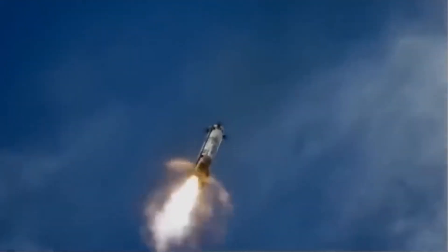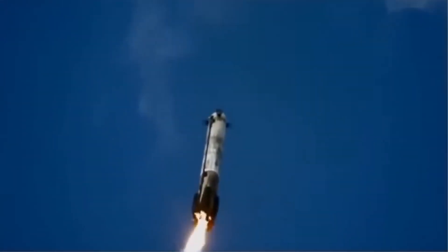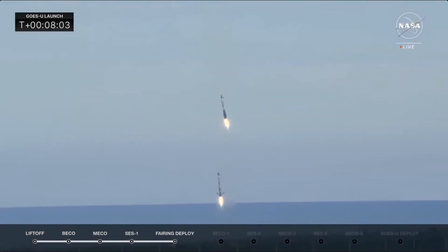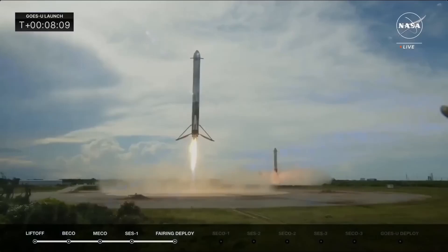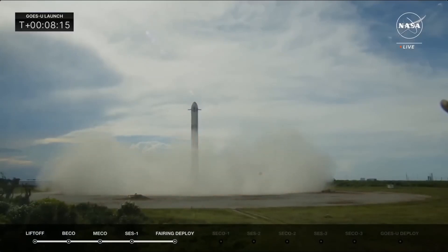Landing burn just started up. Wow, look at that, as it guides its way back down. Woo! Just heard the two sonic booms here in the room. Our monitor is shaking as we watch these two boosters land. That is just awesome to see the two side boosters choreograph their way down to landing zone one and two.